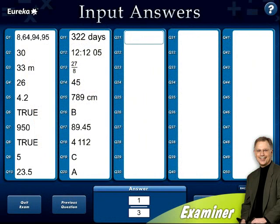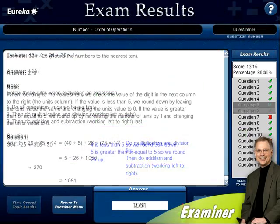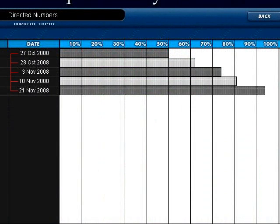Print, complete and input answers for instant marking and progress tracking. Detailed exam results help identify problem areas and allow analysis question by question, topic by topic, and in comparison with previous results.